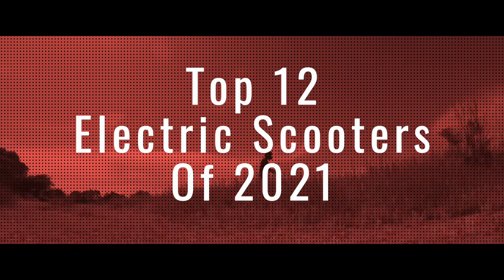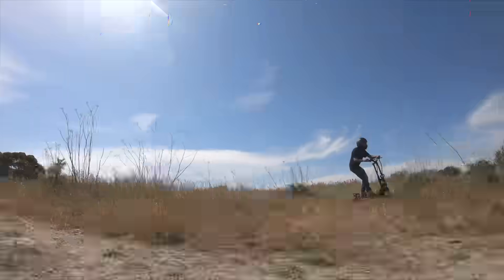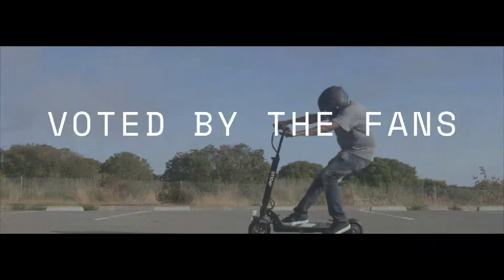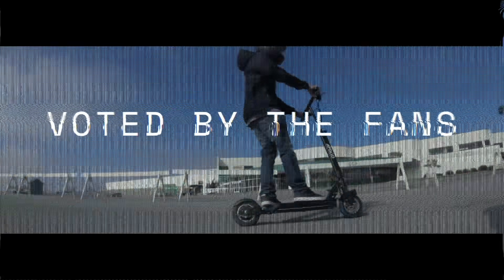These are the top 12 electric scooters of 2021. These were voted on by the owners themselves — over 2,400 of them — making this the largest personal electric scooter study ever conducted. This is not another BS top 10 list. These are the best scooters as voted on by you.